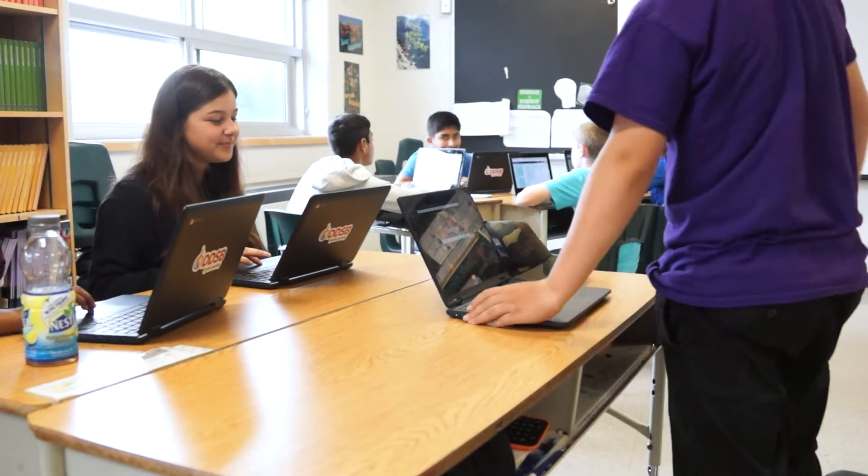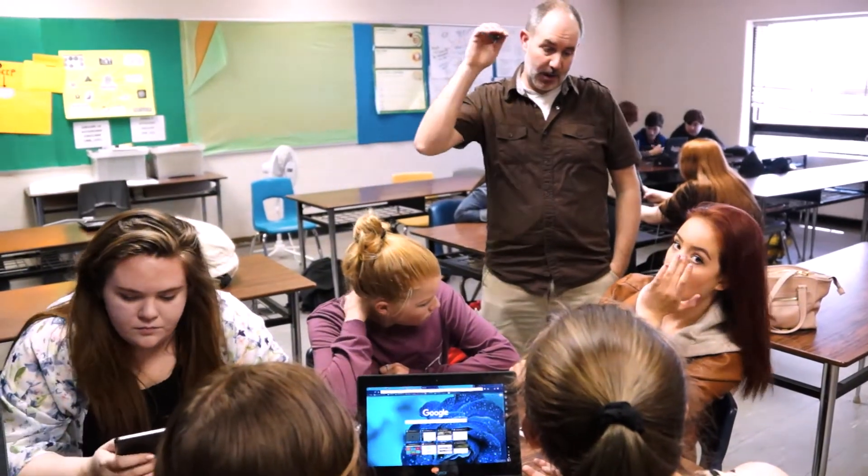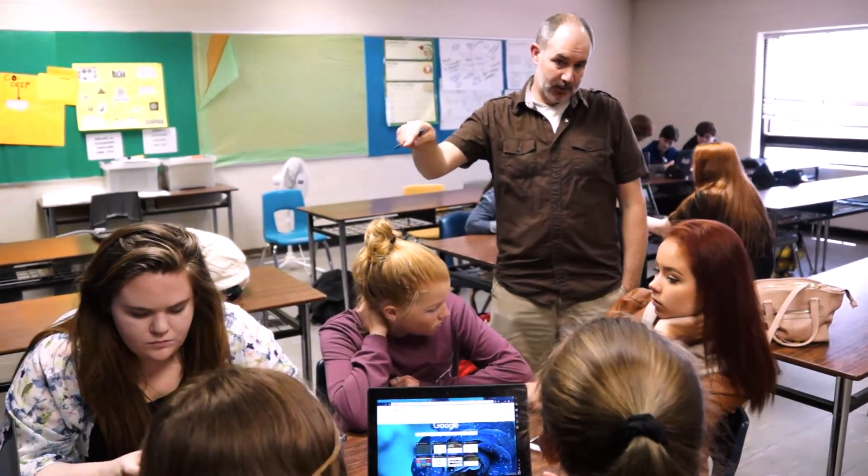It enables you to take a student-centered approach because students can choose what they want to work with at which time, and that makes it very simple to run your classroom. It's really brought me forward in my teaching practice. It's saved me a lot of time for marking, assessments, and lesson planning — I can't rave about it enough.